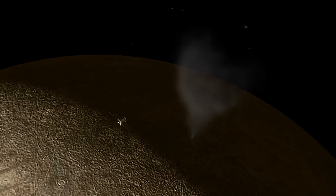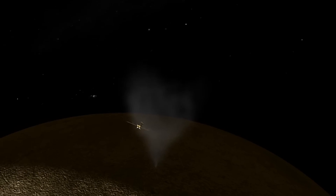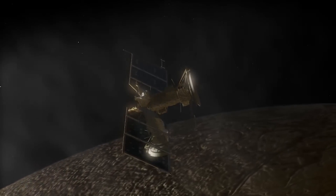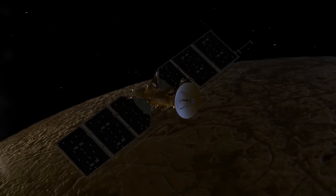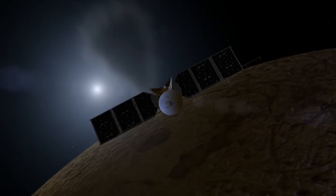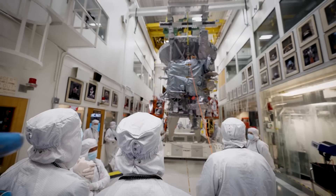Europa lies well within the harsh radiation field surrounding Jupiter. Because of this, even a radiation-hardened spacecraft in near orbit would be functional for just a few months. Most instruments can gather data far faster than the communication system can transmit it to Earth, because there's a limited number of antennas available on Earth to receive the scientific data. Therefore, another key limiting factor on science for a Europa orbiter is the time available to return data to Earth. In contrast, the amount of time during which the instruments can make close-up observations is less important.